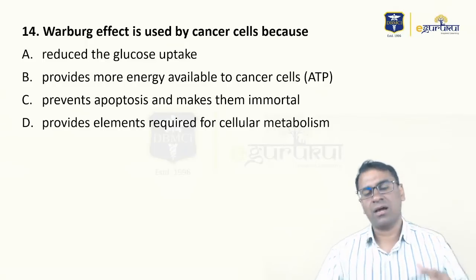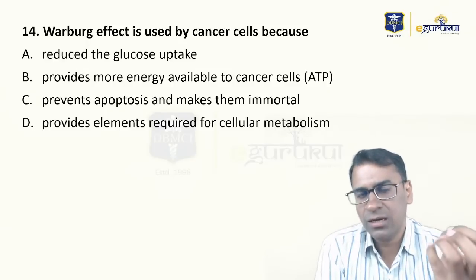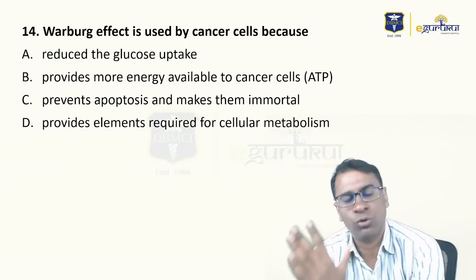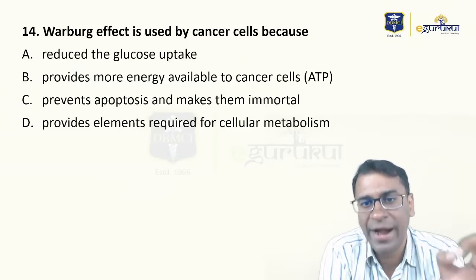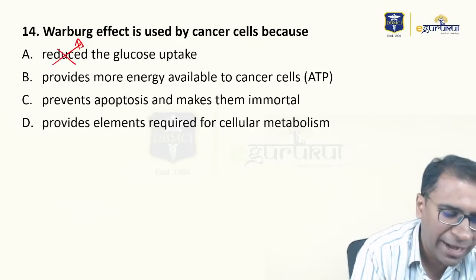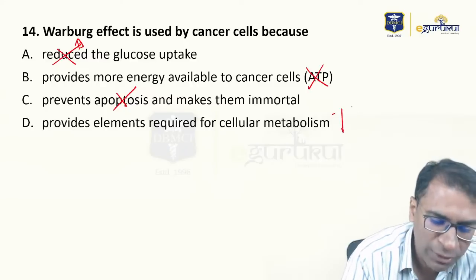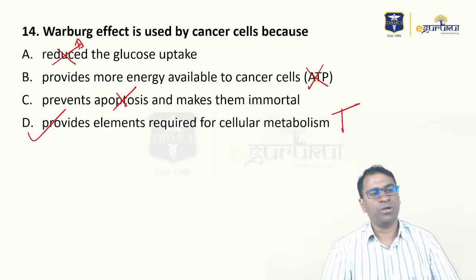The Warburg effect: when tumor cells take more glucose and convert it to lactic acid, even in the presence or absence of oxygen. That lactic acid again comes in to make glucose, lipids, and nucleotides to make more tumor cells — they are making the elements required for cellular metabolism. Remember, it is not reduced, it is increased. It is not for ATP production. They don't prevent apoptosis — that is also a wrong statement. What is true is they provide the elements for cellular metabolism.